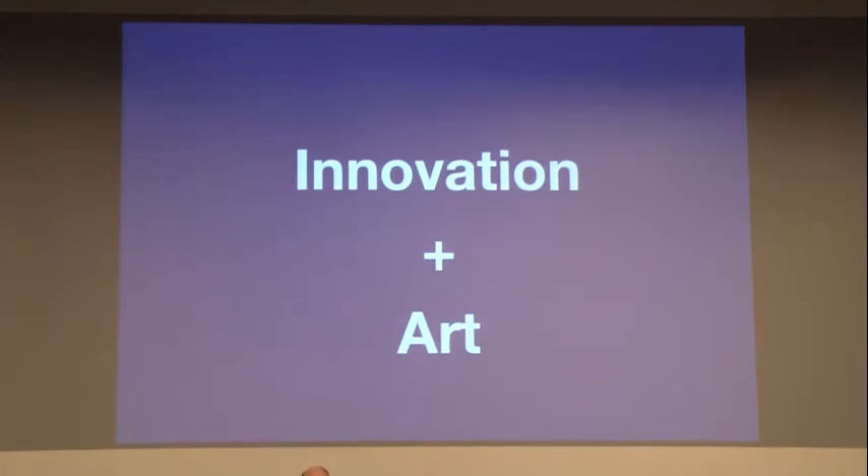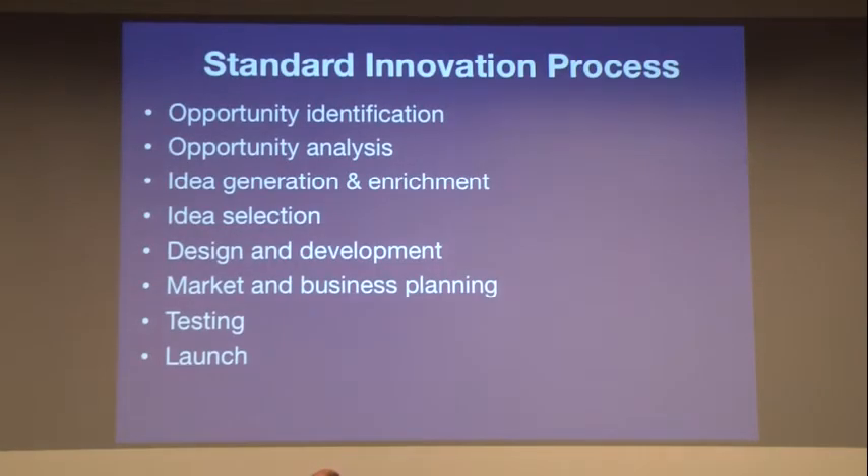Now we're going to make a connection between innovation and art — that is the heart of the Art of Science Learning. The program uses a newly designed innovation curriculum with art-based tools to improve people's ability to think creatively, their critical analysis skills, and their collaborative team abilities. It begins with a standard innovation process: opportunity identification, analysis, idea generation and enrichment, idea selection, design and development, business and market planning, testing, and launch.